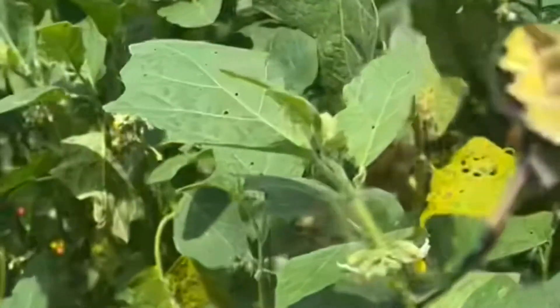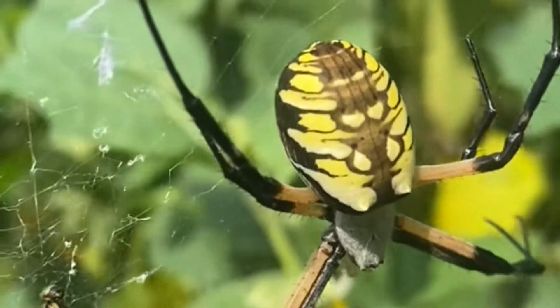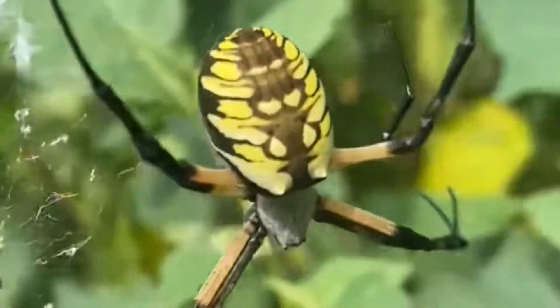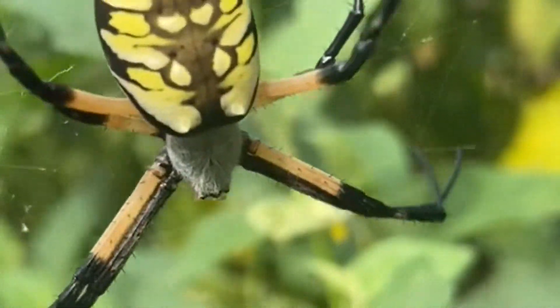Hello, hello. Today I'm going to talk about spider — poisonous spider. Oh my god, it looks scary. It's made me chilly. I'm so scared when I see this kind of spider. I've seen a lot of spiders before, but this time it's so different.